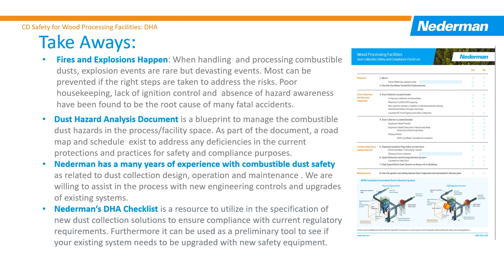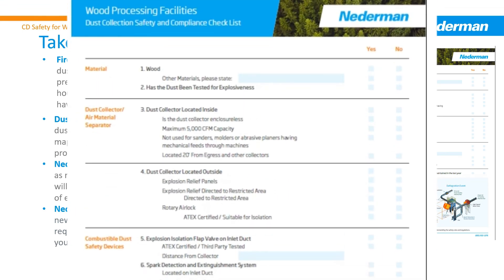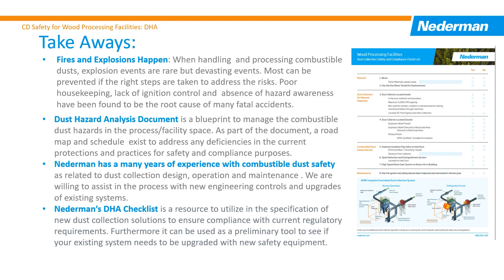The deadline to meet the DHA requirement has passed. Owners and operators are supposed to have this blueprint in place and use it to manage the combustible dust safety risk. Netterman is willing to partner with operators to meet their production and safety goals in relation to the DHA requirements. Netterman has put forward a DHA checklist — an effective tool to use in the specification of new dust collection solutions, as well as a guide to see if existing systems are in compliance.